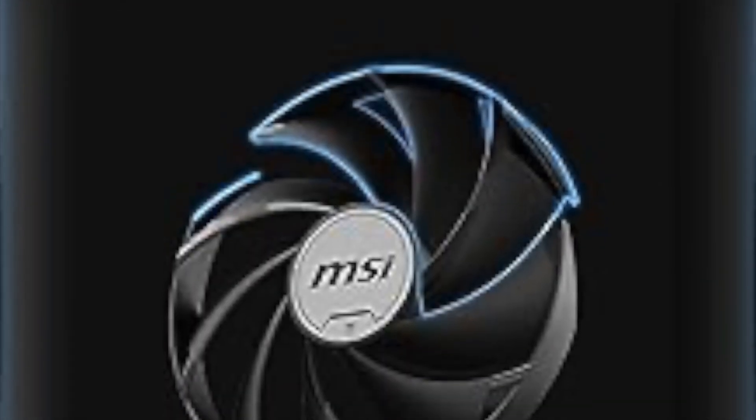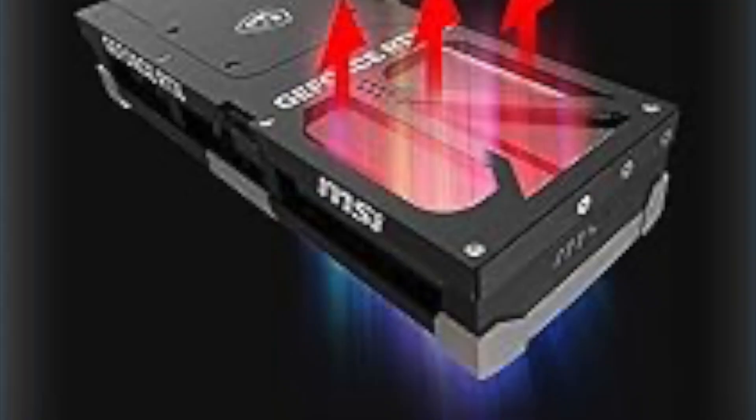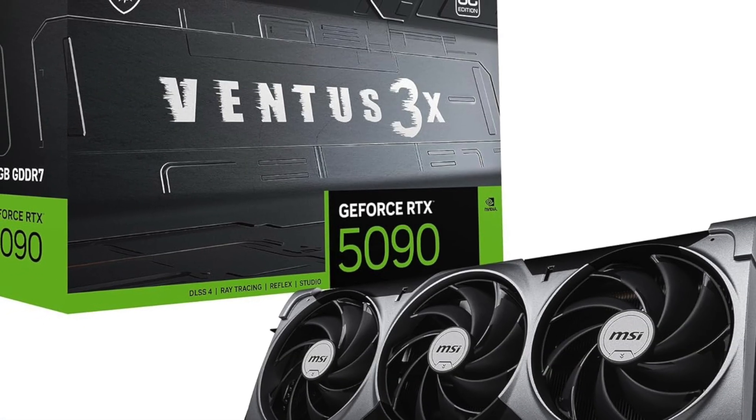The design is straightforward and solid, with a no-RGB finish that appeals to builders who value performance over lighting. It runs cool and quiet even under load, thanks to a robust heatsink design and strategic heat dissipation.